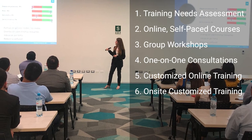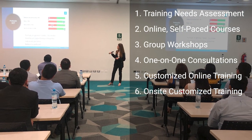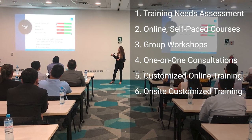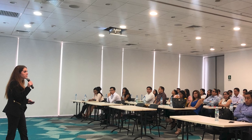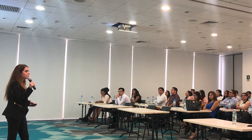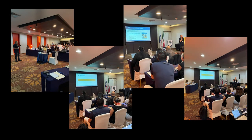From self-paced online courses to interactive workshops, one-on-one consultations, and customized team sessions, either online or on-site. No matter which advanced, scientifically validated technology you're using, our training ensures you're equipped with the right tools to boost your skills and knowledge and give you a competitive edge. And for polygraph examiners, our new training offering will enhance your credibility assessment expertise and make you even more effective.